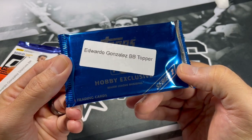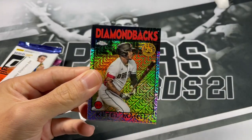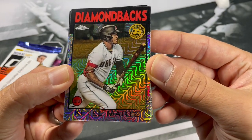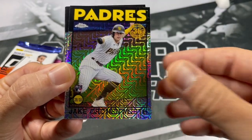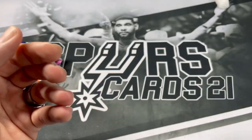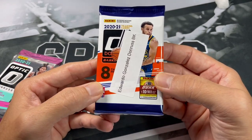Topps Exclusive box topper here. Definitely pulled a nice auto out of one of these packs before. Maybe we'll get a nice rookie. Who do you all think is going to win the series? We got Kito Marte, Luke Voigt, Jake Cronenworth, and Aaron Nola. It's definitely nice to open up some nice baseball stuff every now and then. I'm only going to open it up if it's in one of these free packs - typically don't open up a whole lot of baseball.